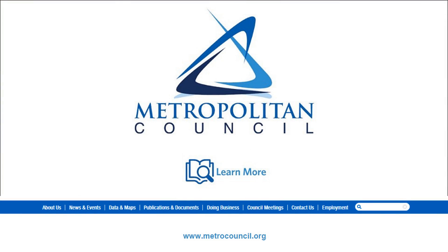To learn more about lift stations and other parts of your regional sewer system, head to the Metropolitan Council website and search how it works.